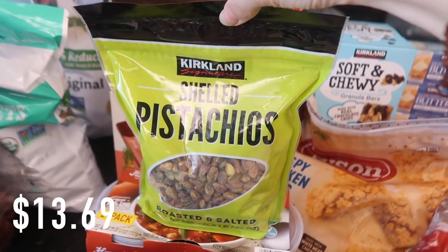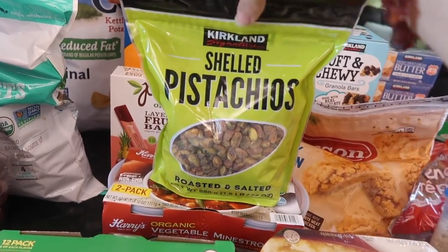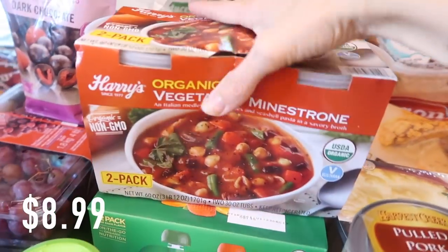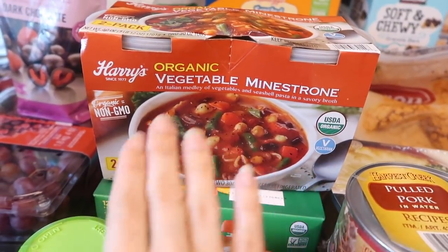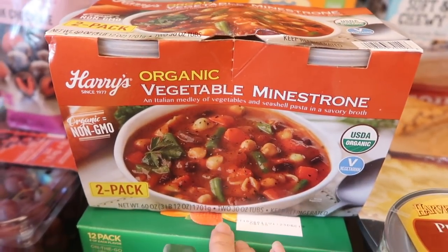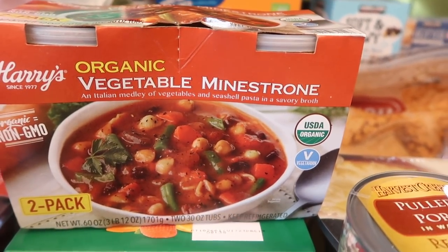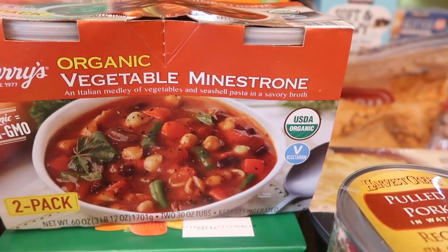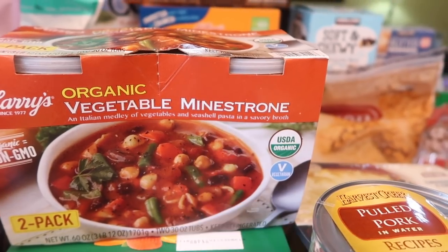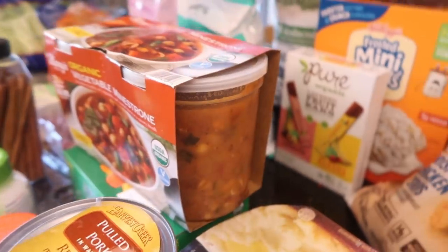I got some shelled pistachios — these were 13 bucks, but the unshelled ones were 20 and I wasn't about to go there. Everyone loves pistachios in my family. I also got this minestrone soup — first time I've ever seen it here. They usually have chicken tortilla soup which my family wasn't a huge fan of, but we do like minestrone. It has beans, green beans, pasta, and an Italian medley of vegetables and seashell pasta in a savory broth. You get a ton for the money.